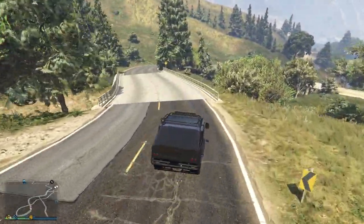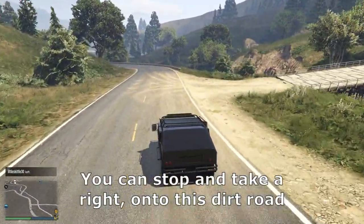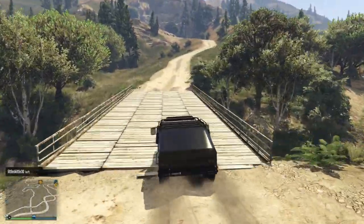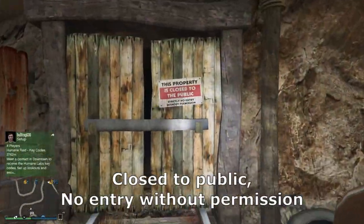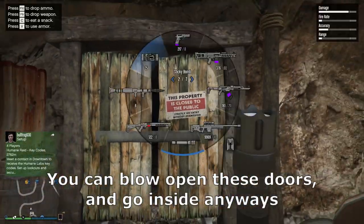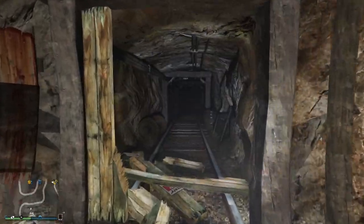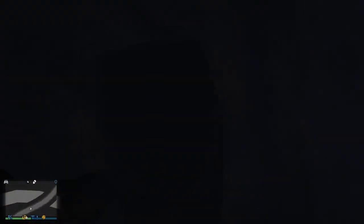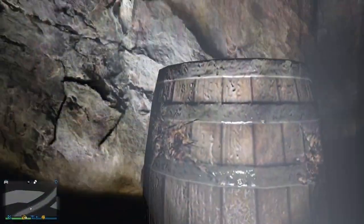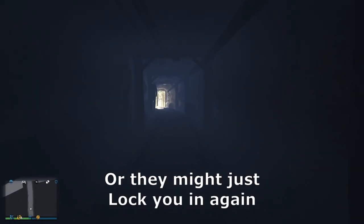Number 5. On this path out to Blaine County, you can stop and take a right onto a dirt road. Just up the road is a mine shaft with a sign that reads 'Closed to public — no entry without permission.' You can blow open these doors and go inside anyway, with the barrels inside making a funny noise if you hit them. Don't spend too long inside or they might just lock you in again.